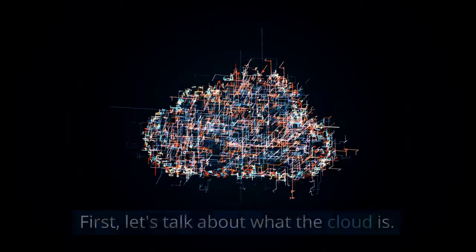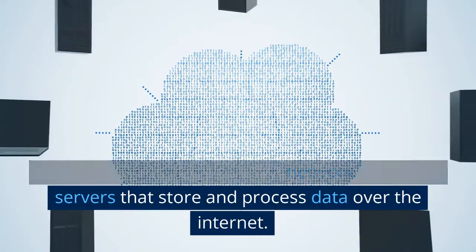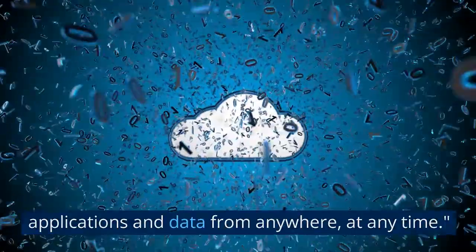First, let's talk about what the cloud is. In simple terms, the cloud is a network of remote servers that store and process data over the internet. Cloud computing allows businesses to access their applications and data from anywhere, at any time.